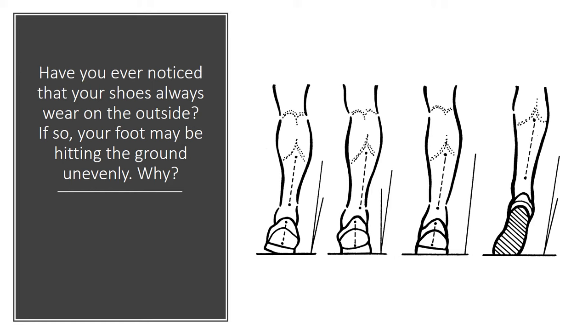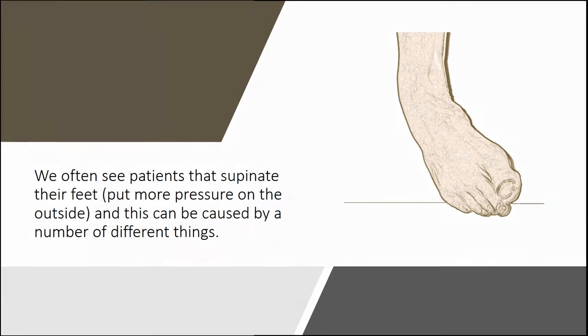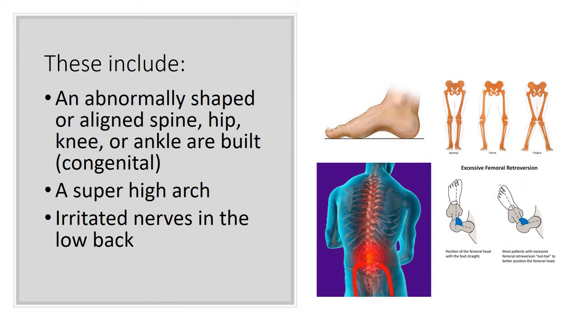When your foot hits the ground unevenly, more on the outside, that's what causes that wear. The medical term for that is supination, or you supinate your feet. This can be caused by a number of different things, including an abnormally shaped or aligned spine — i.e., scoliosis — a hip that's too far forward or backwards, the angle of your knee, the angle of your ankle, how your foot is built, etc.